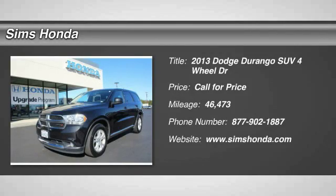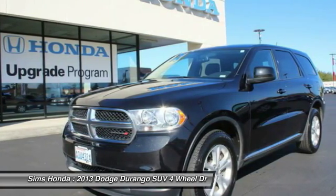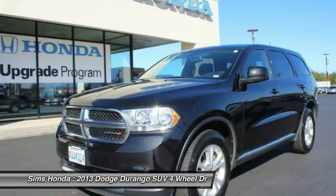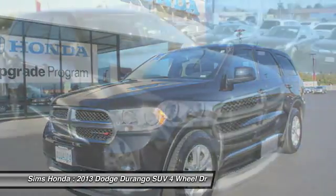The 2013 Durango allows you and your family to travel in style and comfort while towing your camper or boat. It offers more interior room and towing capability than most midsize SUVs and has an available third row of seating.